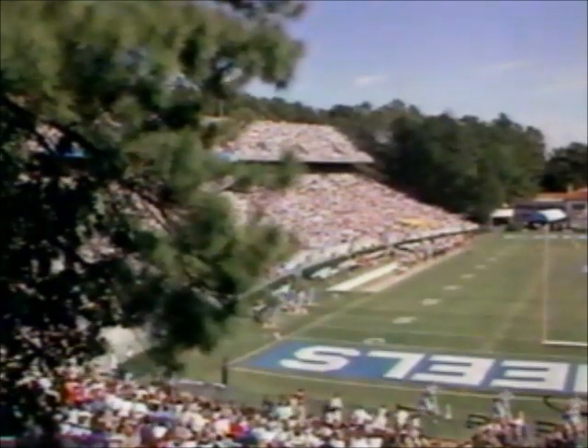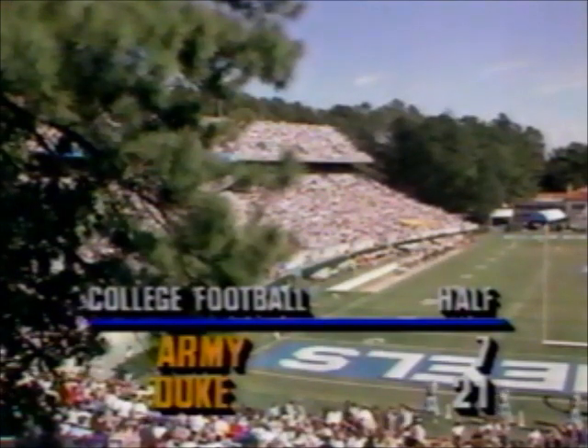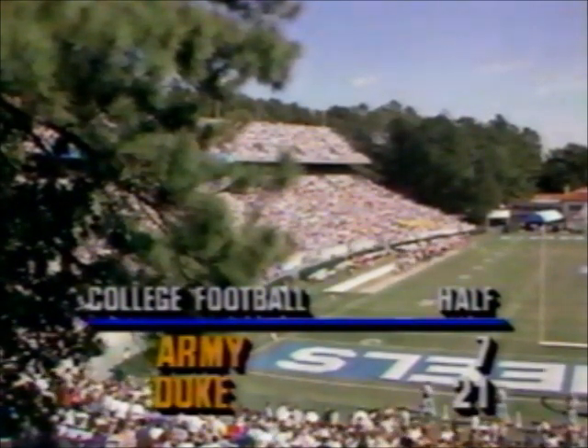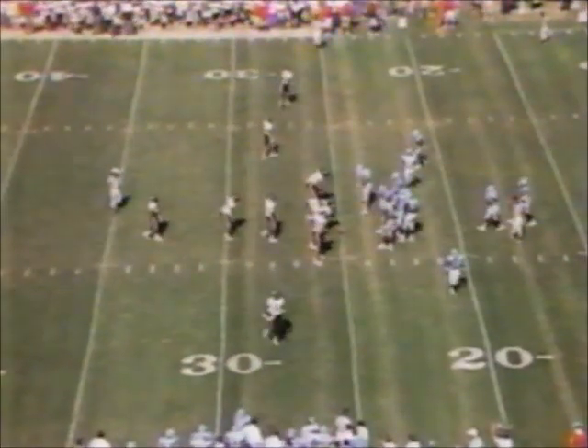Army and Duke playing up the road. Duke at halftime 21-7 on Army. Army's thrown what, 11 passes all year? And Duke will do that in one offensive series, probably.